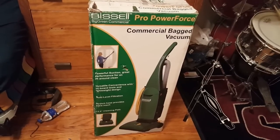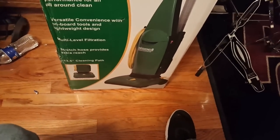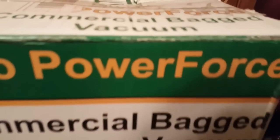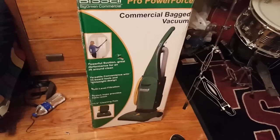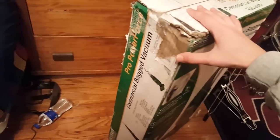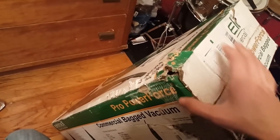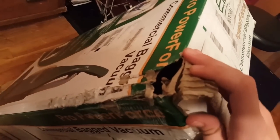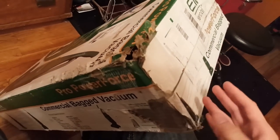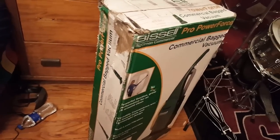It looks similar to another certain style of vacuum. I got this on eBay, obviously new in box as you can tell. The box is kind of messed up — it was raining today, but I don't think any water got into the box. It did have this hole in the box. I don't know if this is due to shipping or if it was like this.